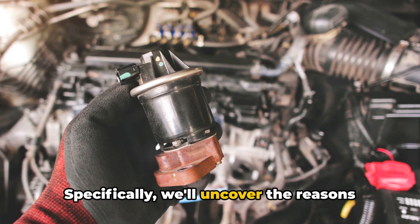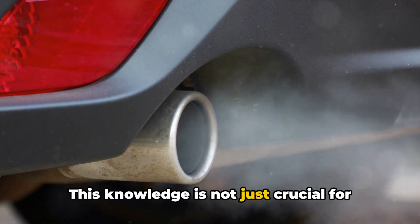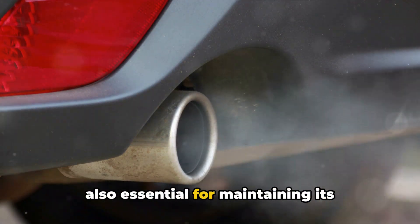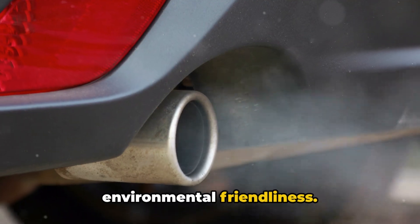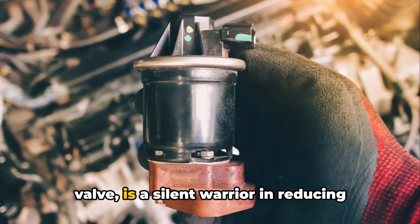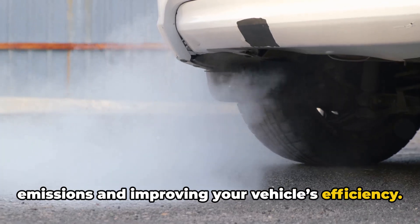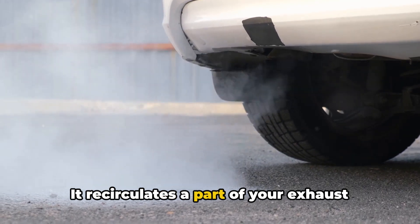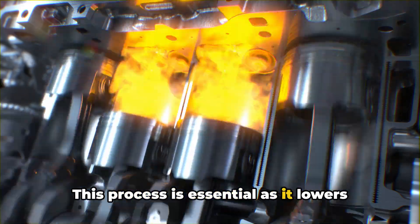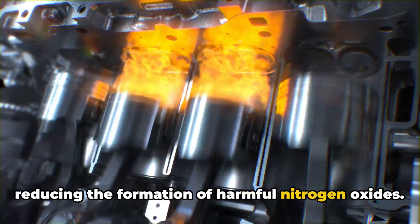Specifically, we'll uncover the reasons why an EGR valve might fail. This knowledge is not just crucial for keeping your vehicle running smoothly, but also essential for maintaining its environmental friendliness. The EGR, or exhaust gas recirculation valve, is a silent warrior in reducing emissions and improving your vehicle's efficiency. It recirculates a part of your exhaust gases back into the combustion chambers, lowering the temperature in these chambers and reducing the formation of harmful nitrogen oxides.